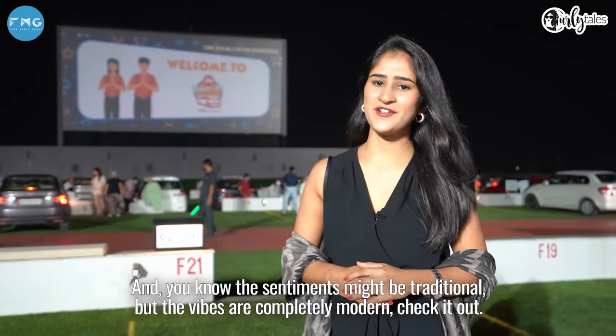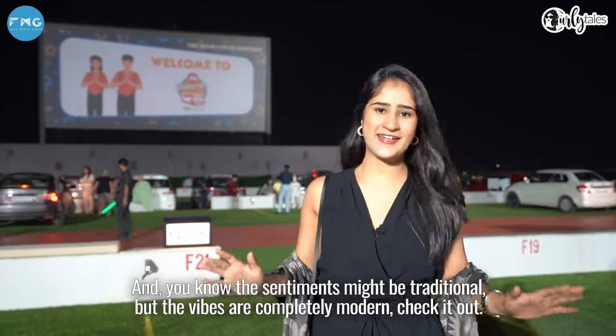The sentiments might be traditional, but the vibes are completely modern. Check it out.